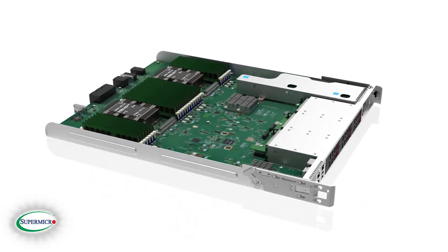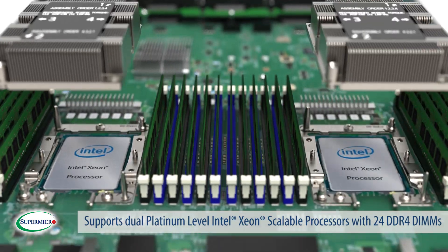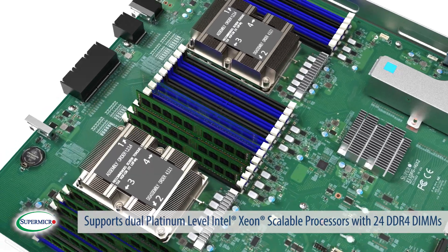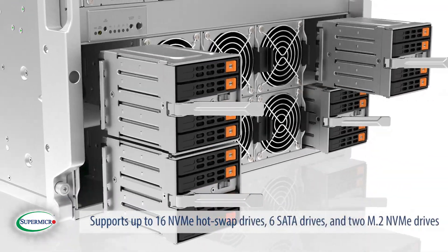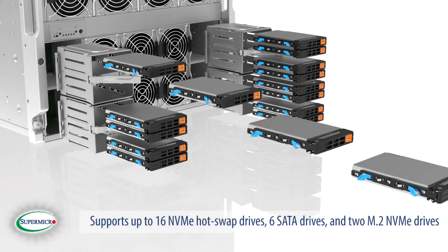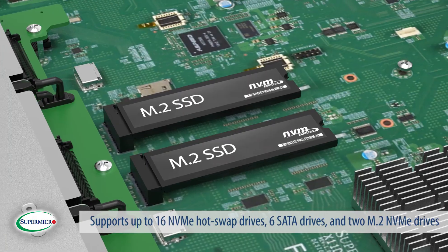To manage the 16 GPUs, this system supports dual platinum-level Intel Xeon scalable processors with 24 DDR4 DIMMs. To locally store data, this system supports up to 16 NVMe hot-swap drives, 6 SATA drives, and 2 M.2 NVMe drives.